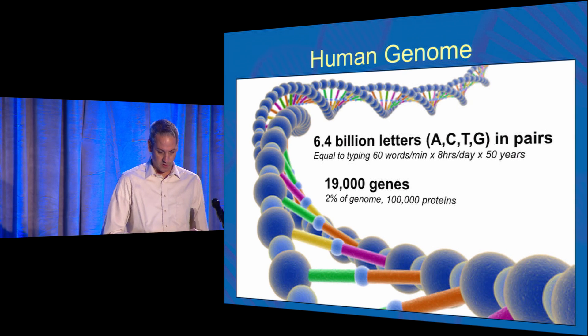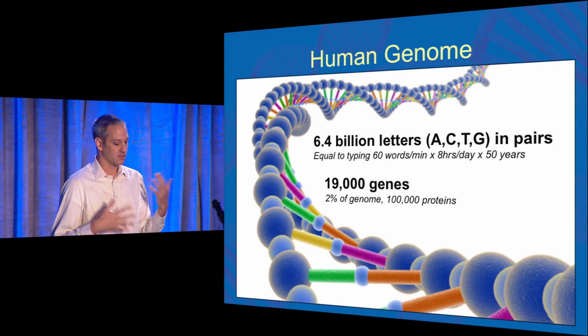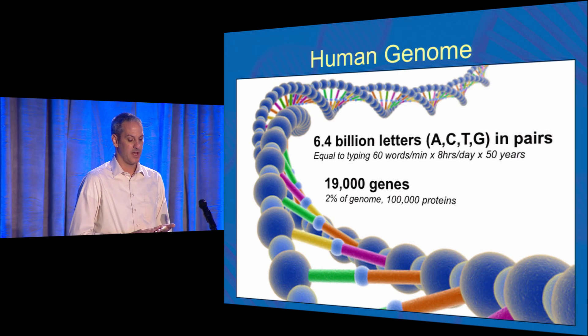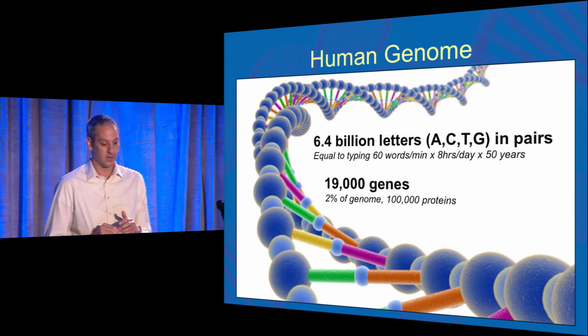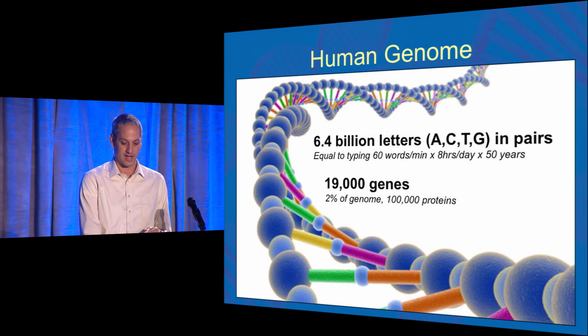Just to review: the human genome has 6.4 billion letters — A, C, T, and G — organized in pairs. That's the equivalent of typing 60 words a minute for eight hours a day for 50 years to produce a single genome. The accepted number of genes is around 19,000 protein-coding genes, which is 2% of the genome. Together with some alternative splicing, they code for around 100,000 different proteins.